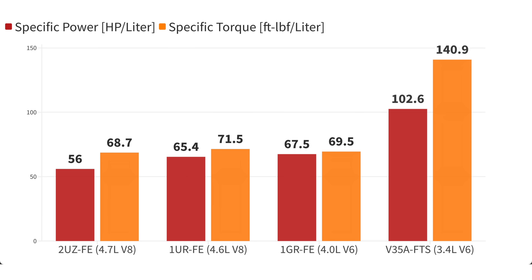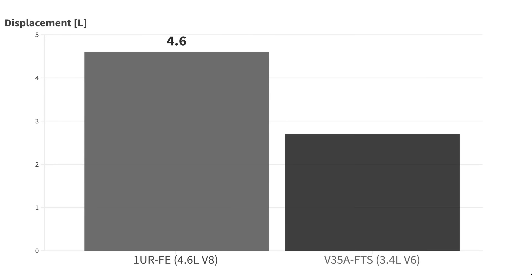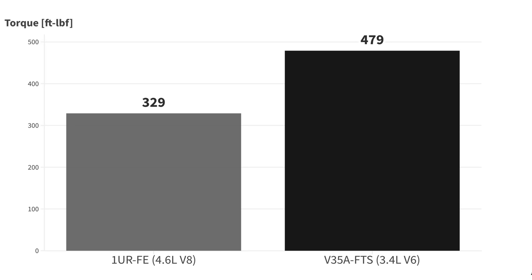But now we seem to be doing the direct opposite, so I voiced this concern to the chief engineer. We lost 25% of engine displacement but are pushing 16% more power and 46% more torque. How could this possibly not equal more wear and tear?